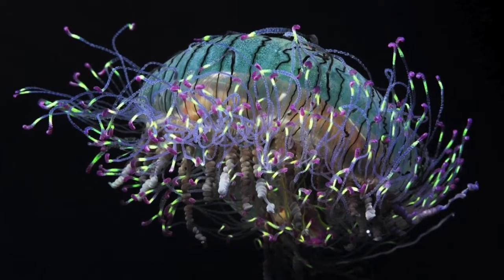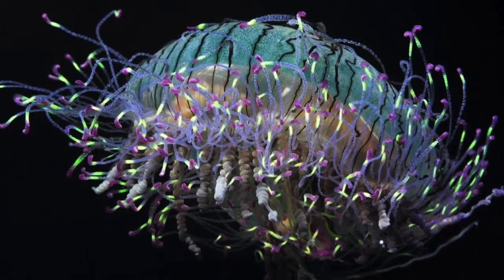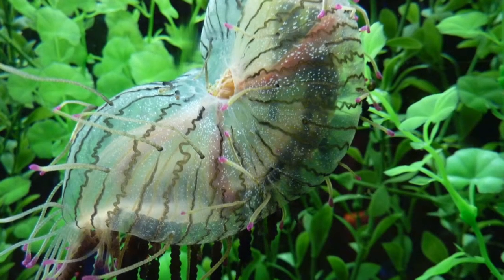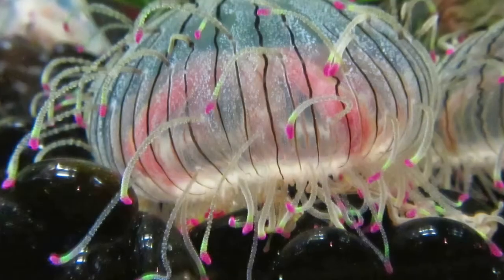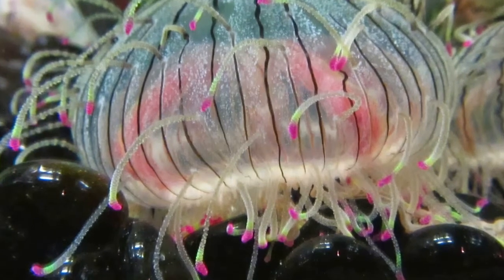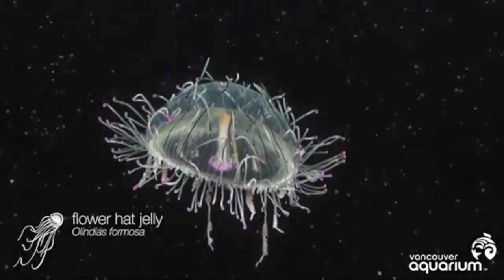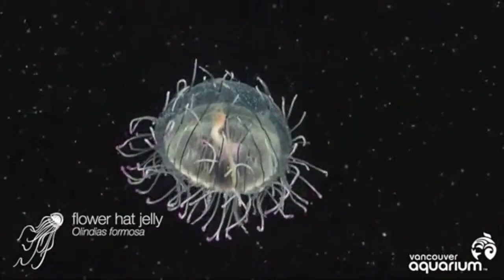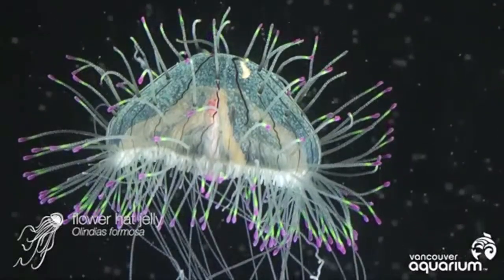They can grow up to 15 centimeters, or approximately 6 inches in diameter, and they grow and shrink according to the available food supply. Their anatomy does not include any internal organs or bones, and they don't have a respiratory system; instead they get their oxygen through diffusion. They don't have a nervous system or a brain, and instead use a nerve net, which coordinates their muscle contractions, allowing them to react to their surroundings. Most of their tissue, approximately 95%, is made up of water.